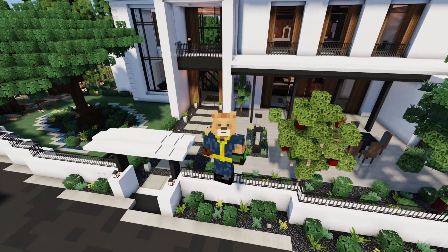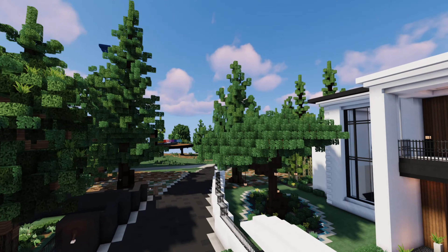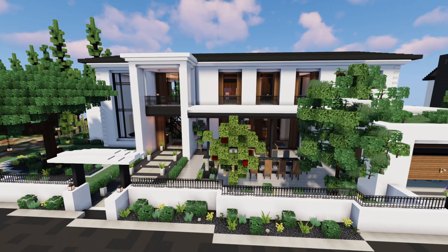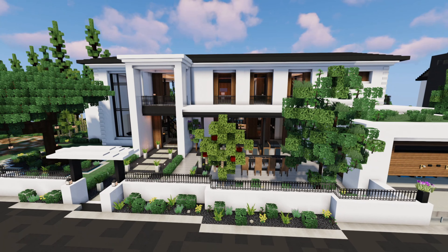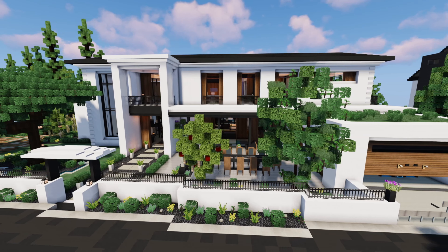Without further ado, Build of the Week showcase over here. This house is by Kaminari. I don't know how to pronounce the name — I never know how to pronounce anybody's name. It's a common theme here.